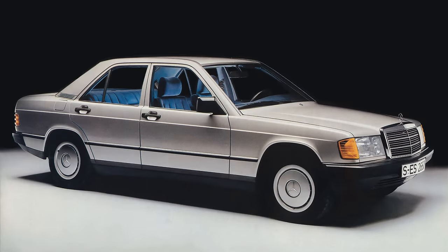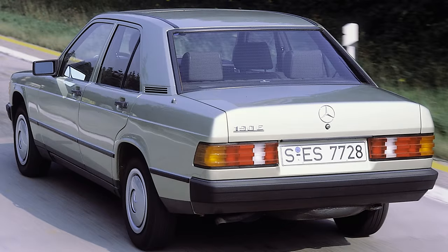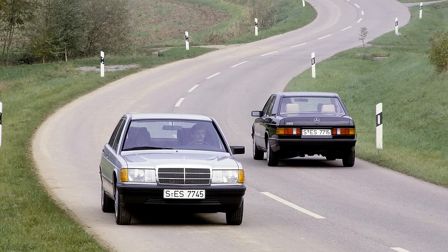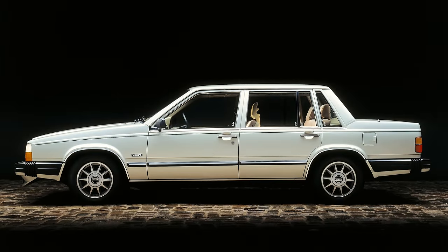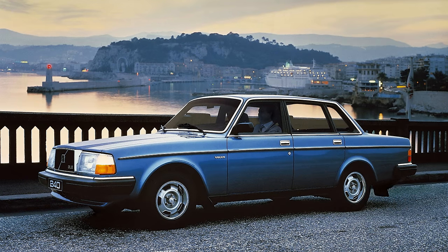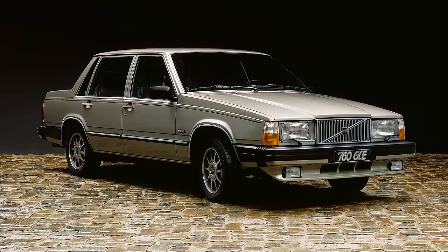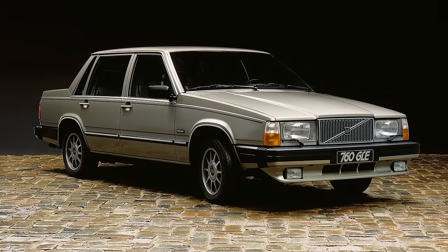Mercedes struck back by moving downrange with the 190 — a car that would later become the C-Class. Eight years in development, it was over-engineered, but that meant it was a very safe car. There was the 190 and 190E, with E standing for Einspritzung, or fuel injection. The public was happy to get a bit of cheaper Mercedes action, and the 190 sold well throughout the 1980s. On the other side, the new Volvo 700 was the company's make-or-break car, but in Volvo's time-honoured tradition production of the older model continued for budget-conscious drivers. It had a shape slightly less aerodynamic than the new Audi 100, but thankfully customers didn't mind — the 700 series would be a success and Volvo flourished.